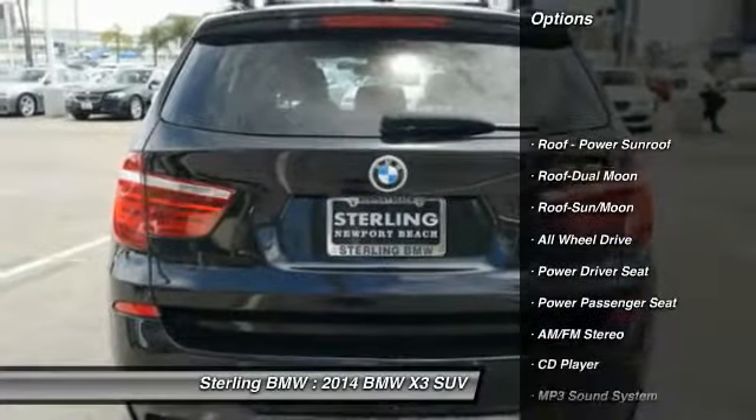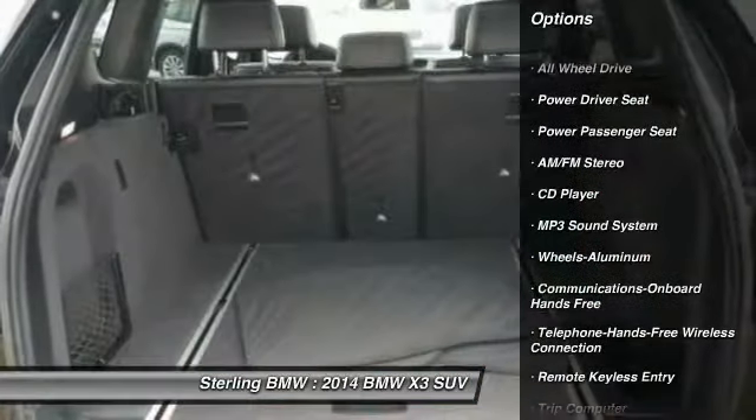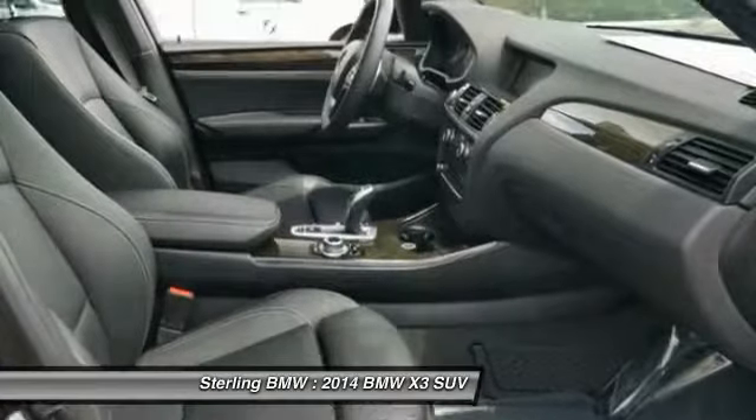Here are some of this vehicle's great options: power passenger seat, all-wheel drive, traction control, anti-lock braking system, Bluetooth wireless data link for hands-free phone, moonroof, air conditioning, power steering, and home link garage door opener.